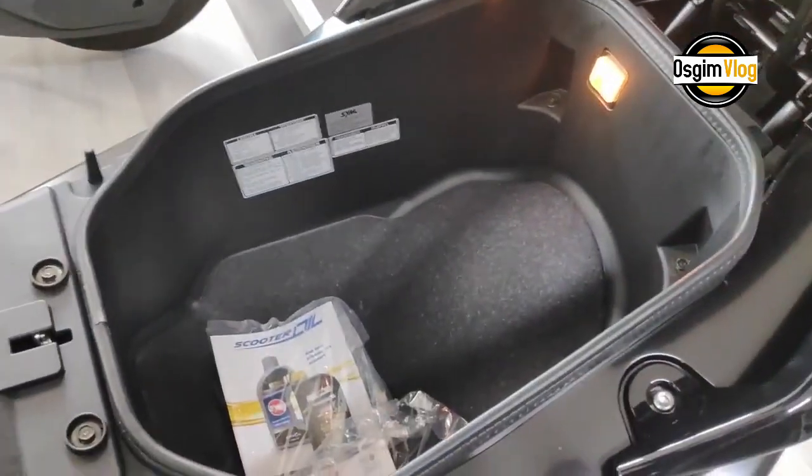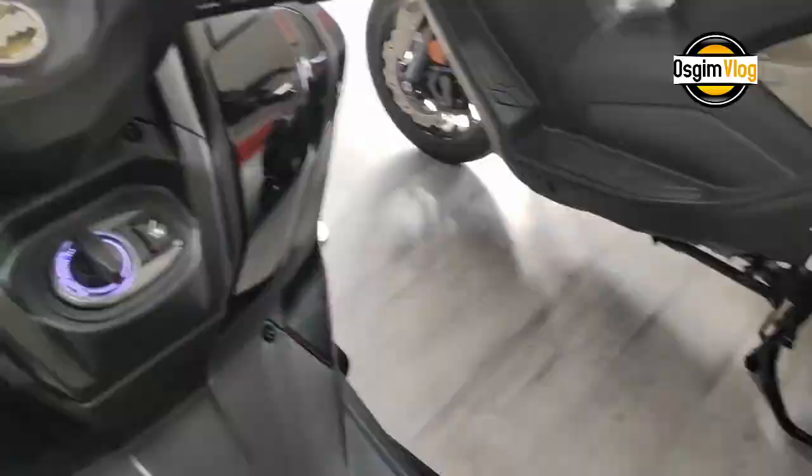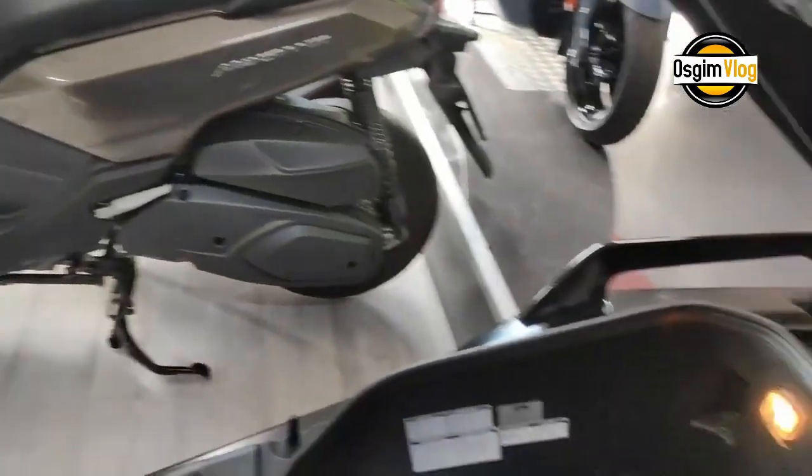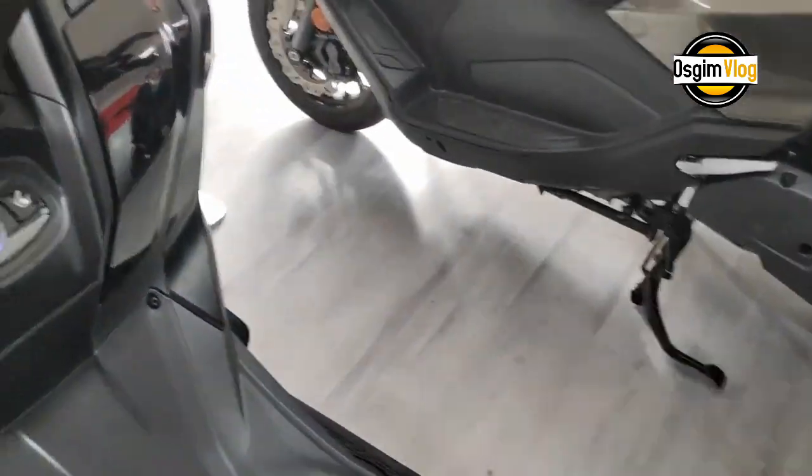This scooter is equipped with a luggage box light. The luggage box light turns on when the seat is opened. Maximum load: 10 kilograms. The tool kit is stored in the luggage box — keep the tool kit in the luggage box.